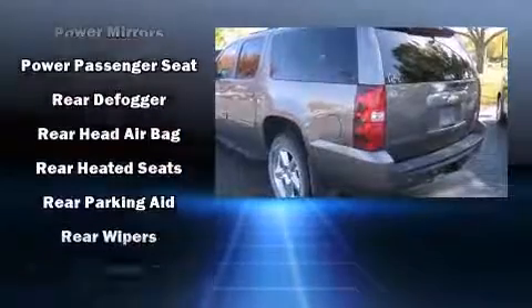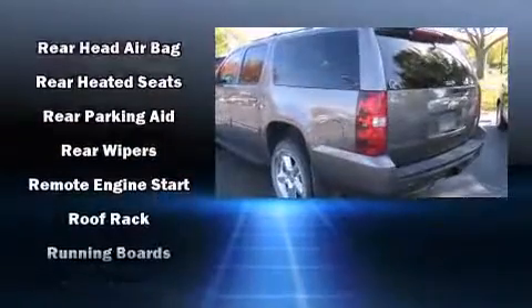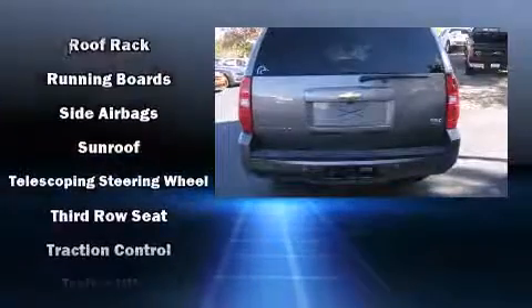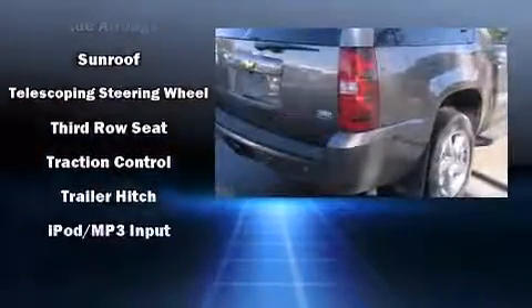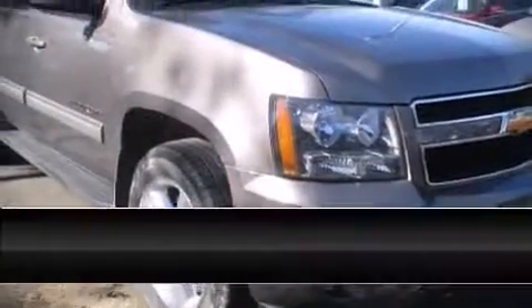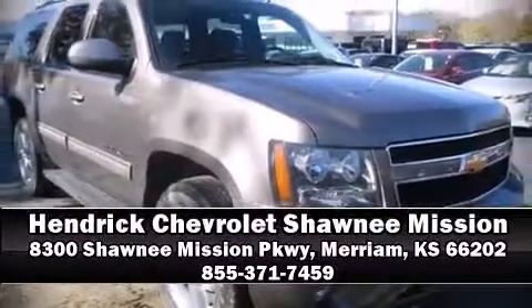With side curtain airbags supplementing the rest of the safety network, you can be assured that you and your passengers will experience top-tier protection. Our team is professional and we offer a no-pressure environment. Come on in and take a test drive.